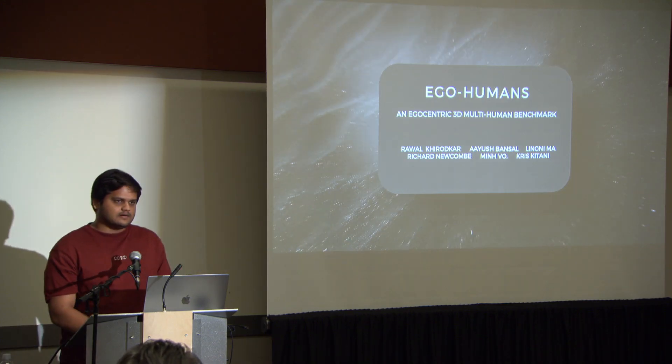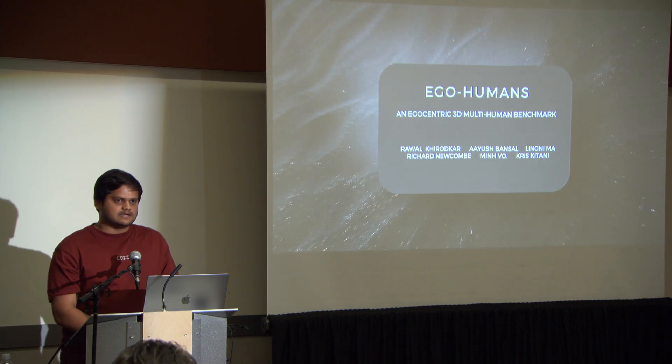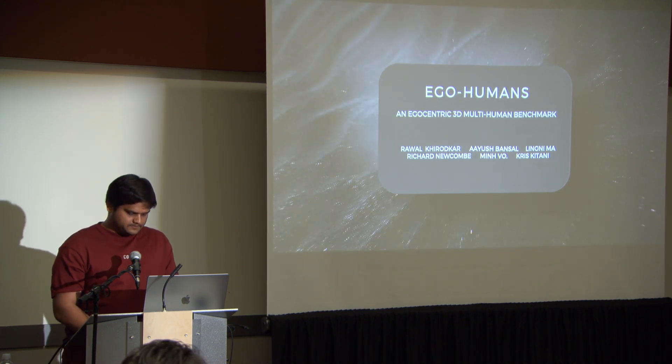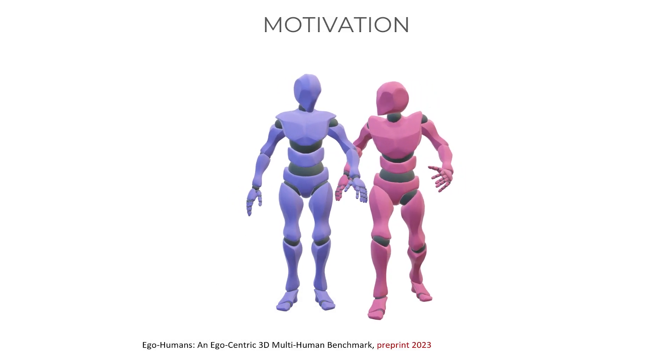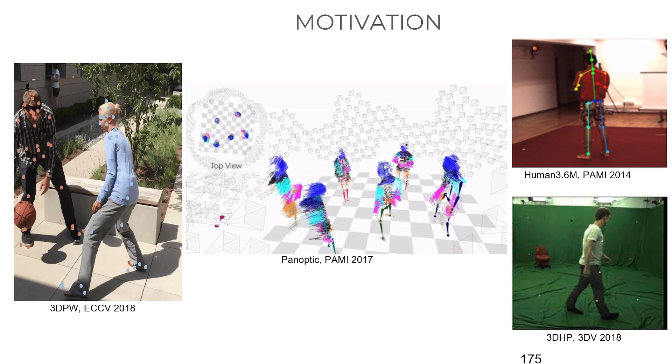I'll be talking about one of the projects I did last summer with the ARIA team. It's called EgoHumans. It's fundamentally a dataset project, but let me motivate this first.